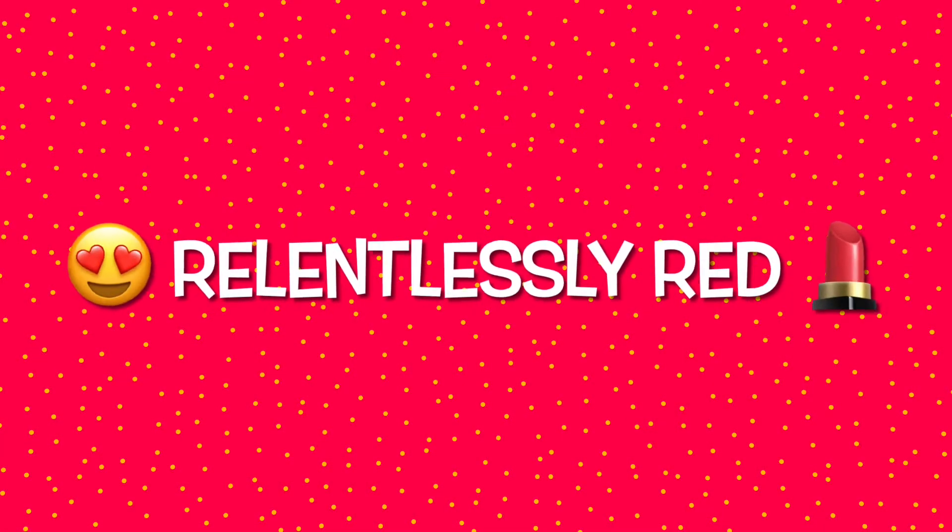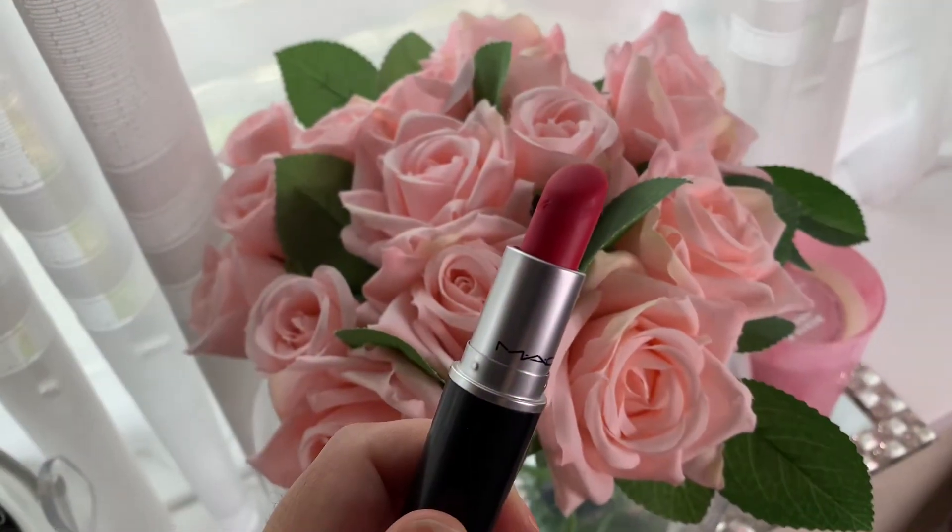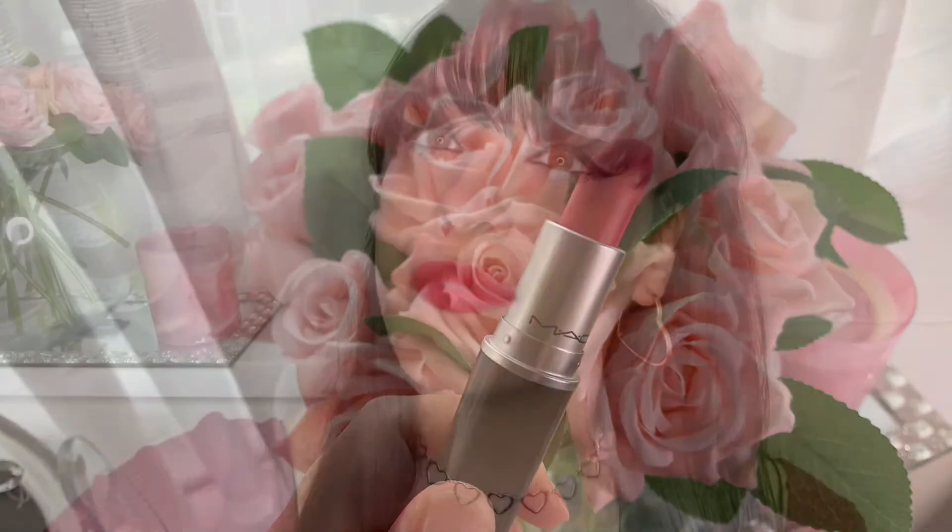Next up, we have Relentlessly Red. This colour is amazing — it's a beautiful bright red with almost coral pink undertones. It's not the classic red, but has such a unique colour payoff with its coral undertone. It's just such a beautiful, romantic, sexy type of colour.